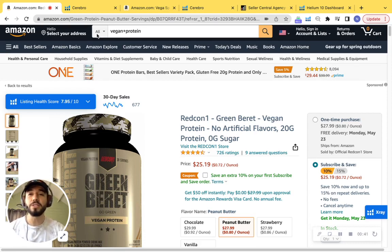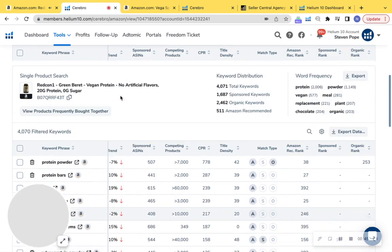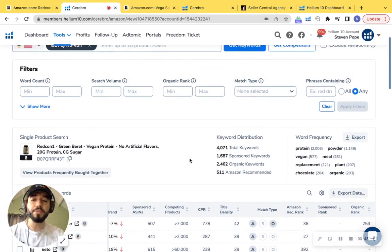First things first, I'm going to switch over into this software tool I have pulled up. We're looking at the keyword distribution for this product. You have 1,687 sponsored keywords and 2,462 organic keywords. We can definitely improve this — we want to do a 1-to-2 ratio, which is what we recommend at My Amazon Guy, and also push even further to add more thousands of keywords to capture more customers.